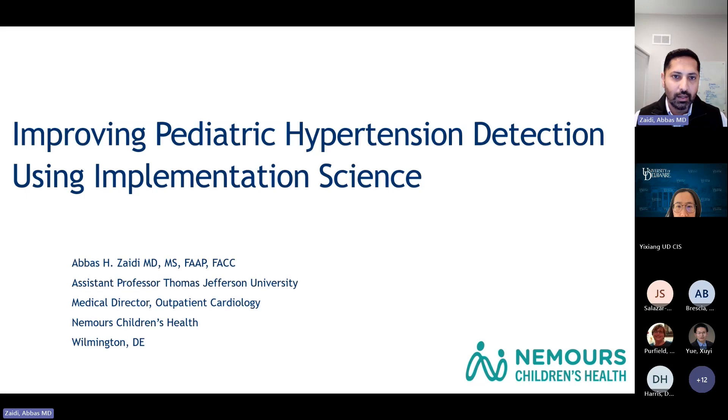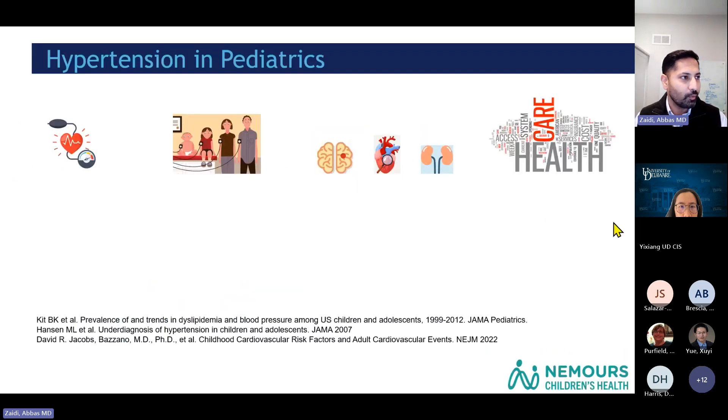Gaps in healthcare systems pertain to how healthcare delivery is done and how our patients are affected by it — how they face those gaps and how we can bridge them through research. Today I'll talk about my current research on improving pediatric hypertension detection, using methodologies from implementation science. I first want to set the background of why I got interested in this.